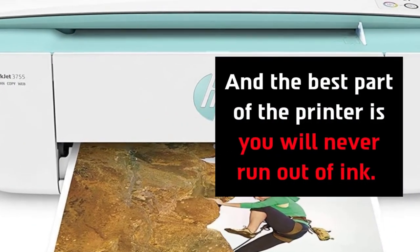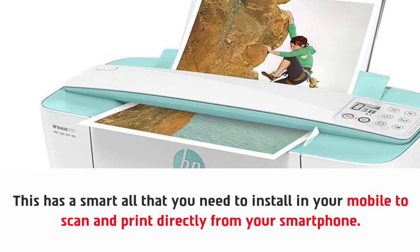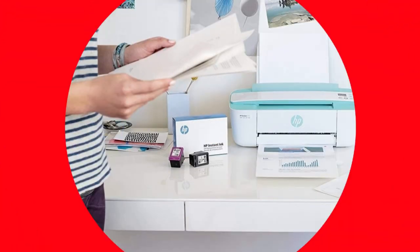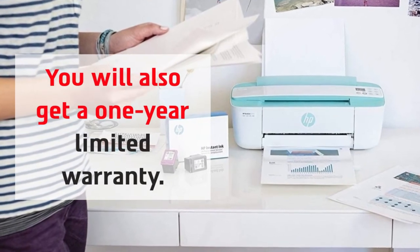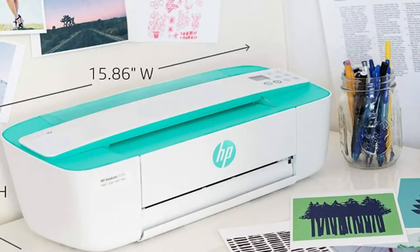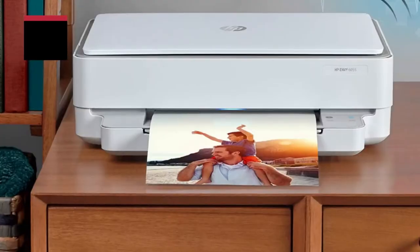The best part of the printer is you will never run out of ink. It has a smart app that you need to install on your mobile to scan and print directly from your smartphone. You will also get a one-year limited warranty, so if you face any problem during that time, they will fix it.